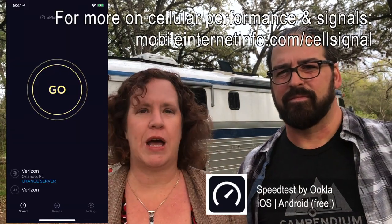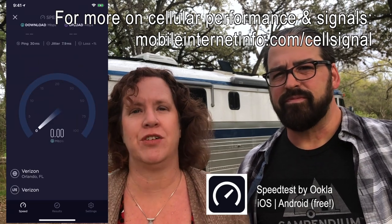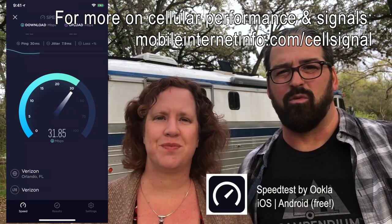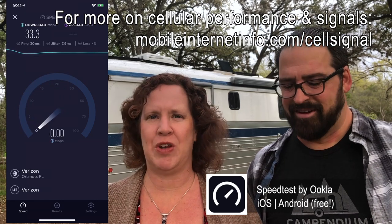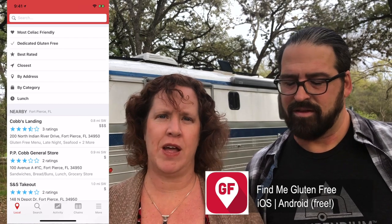Next we use the Speedtest app from Ookla — a free app — to check internet speed. We check all the different carriers because it's more important to pay attention to speed than bars; you can have a one-bar signal that's super fast and a five-bar signal that's slow. Knowing our speeds tells us if we're going to be able to stay long, since we have a lot of online work like updating videos. Then we use apps like Yelp to find the nearest good barbecue place or restaurants we want to try.